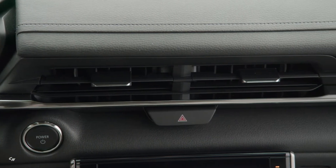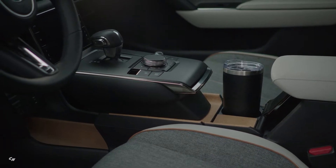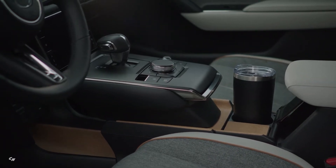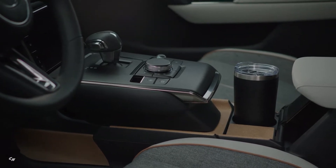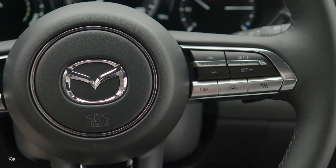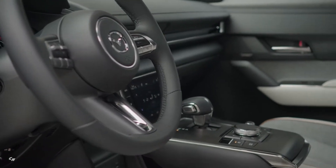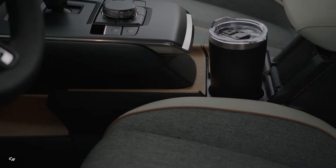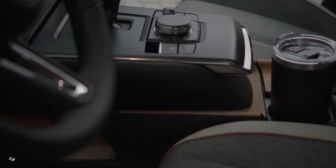Drivers will appreciate heated front seats, a leather-wrapped steering wheel and shift knob, frameless auto-dimming rearview mirror, and heated power-folding door mirrors with memory function and turn signal lamps. Additionally included are a seven-inch digital gauge display, power moonroof, eight-way power driver seat with power lumbar support and memory, and a rearview camera with rear parking sensors.